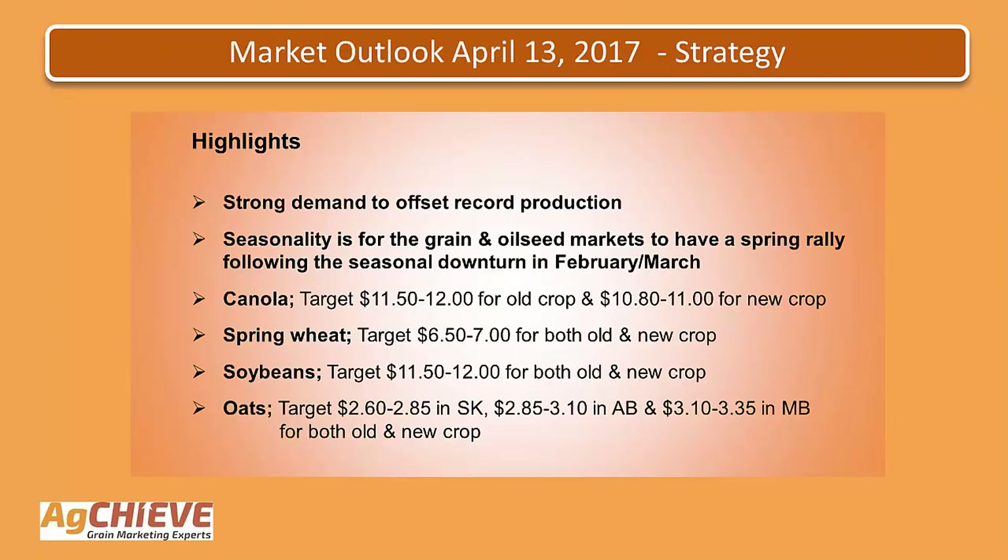Taking a look at the next slide, this gives some highlights summarizing our strategy. We've got strong demand offsetting record production. There is seasonality for the grain and oilseed markets to have a spring rally following the seasonal downturn in February-March. In canola, continue to target the $11.50 to $12 area for old crop and $10.80 to $11 for new crop. For spring wheat, target that $6.50 to $7 area for both old and new crop. For soybeans, target the $11.50 to $12 area for both old and new crop. For oats, targeting $2.60 to $2.85 in Saskatchewan, $2.85 to $3.10 in Alberta, and $3.10 to $3.35 in Manitoba for both old and new crop.